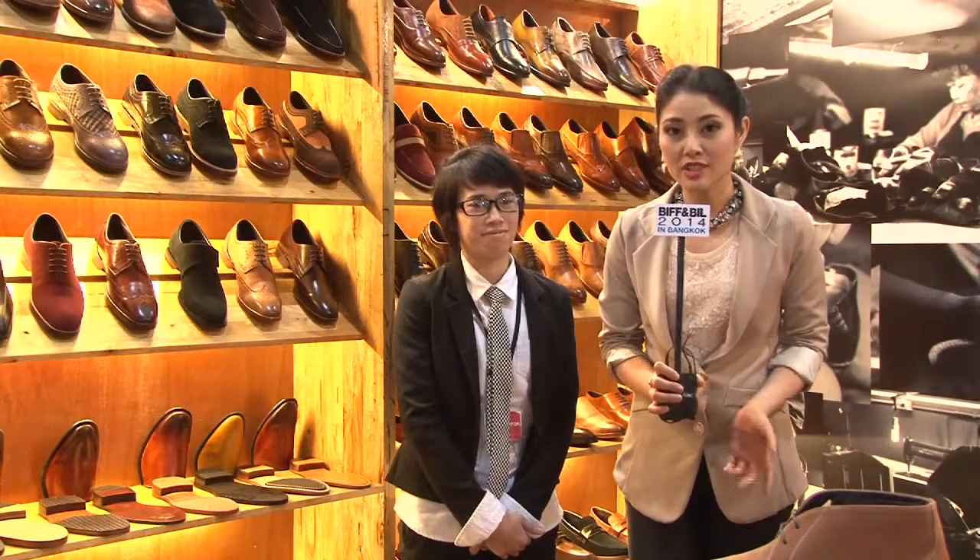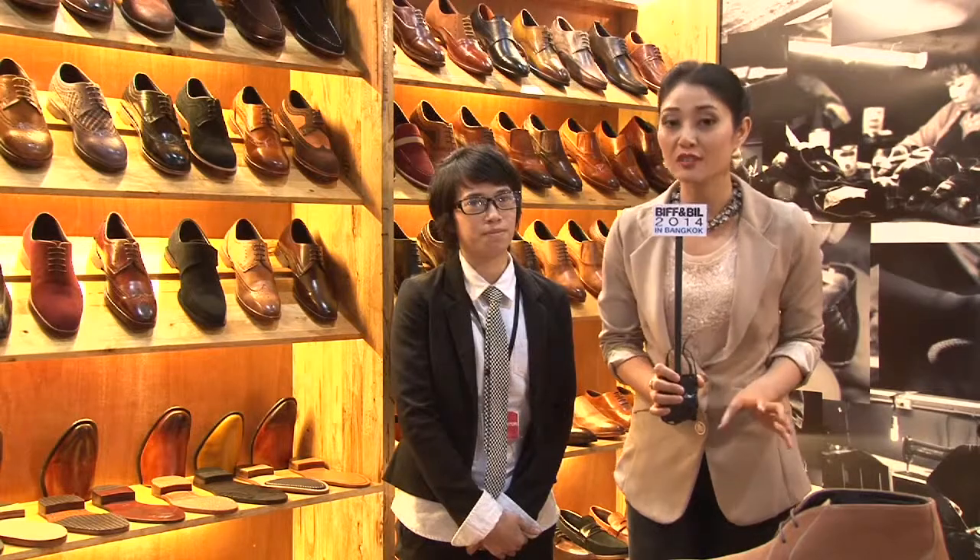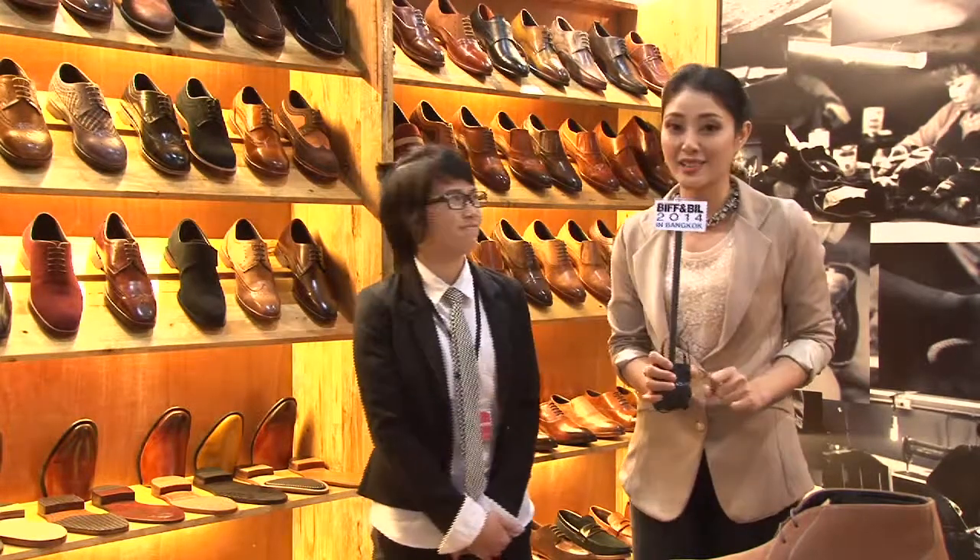For all BIFF & BIL visitors, if you are also leather shoe lovers, you cannot miss this booth for Cumasuthai International.